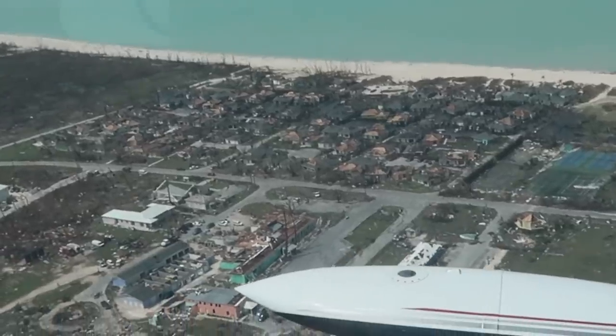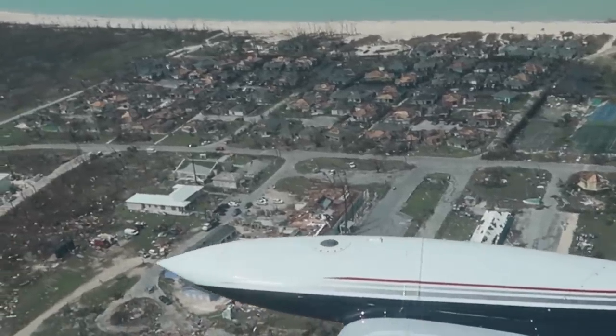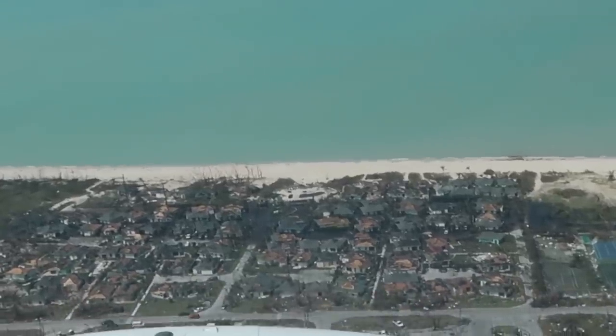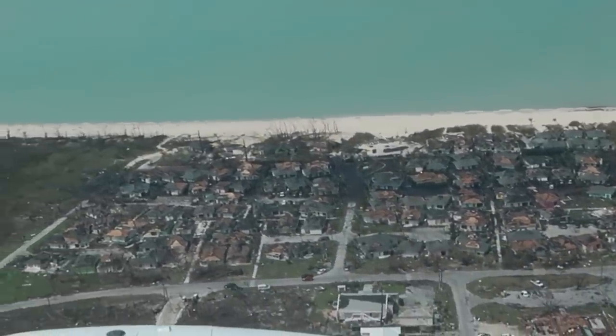As we leave Treasure Cay, we realize that the devastation and destruction that is Hurricane Dorian has left a permanent scar on Treasure.